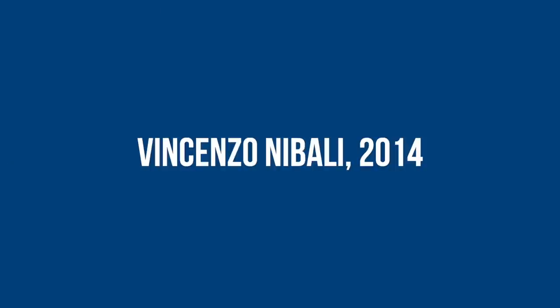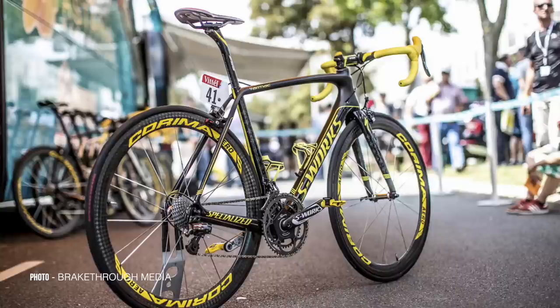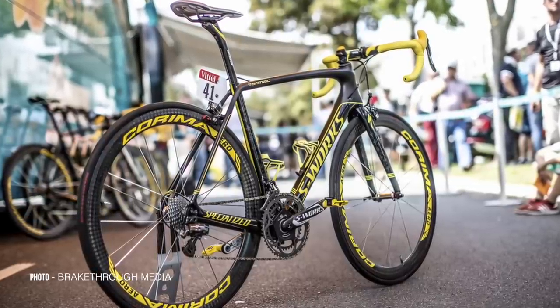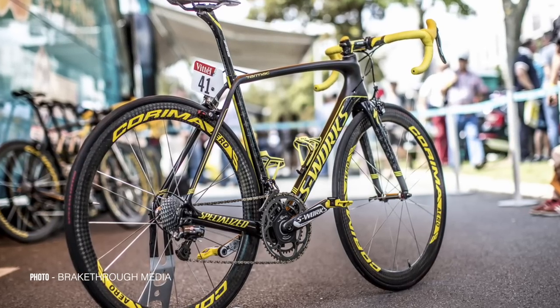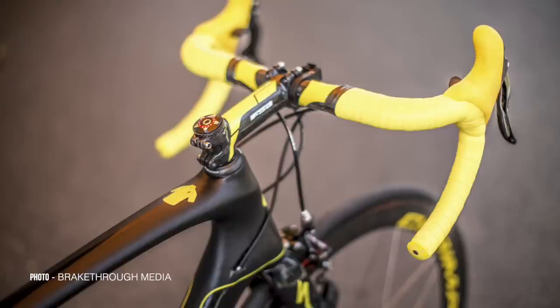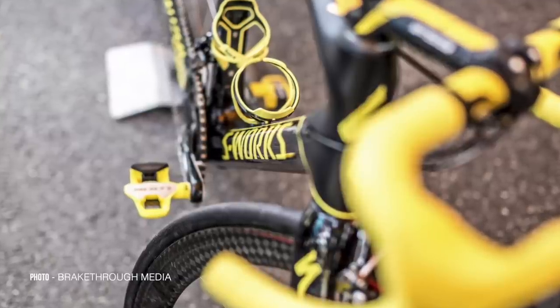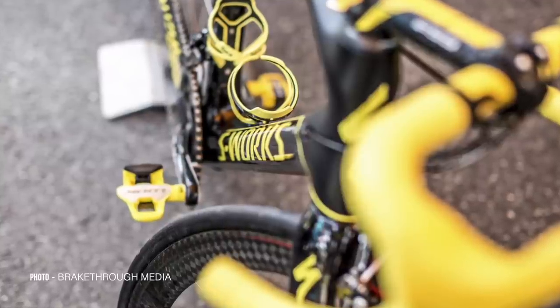Specialized delivered this customised Tarmac for 2014 Tour de France winner Vincenzo Nibali for the final stage of the race. They steered clear of the obvious route of painting everything yellow, going with a matching black base colour with yellow decals and graphics. Corima delivered yellow-stickered wheels to match the frame, Look did the same with the pedals, and Campagnolo supplied yellow hoods for the Super Record mechanical groupset. FSA provided a yellow stem, bar and seatpost to match the build.